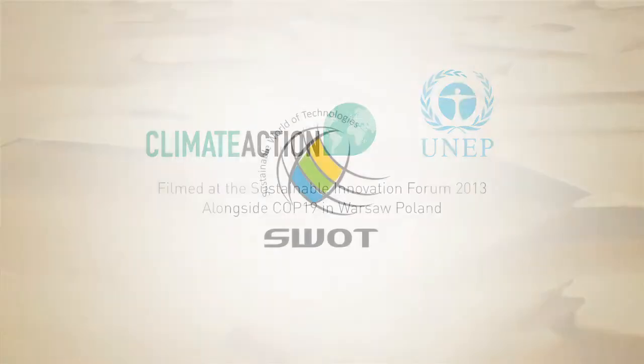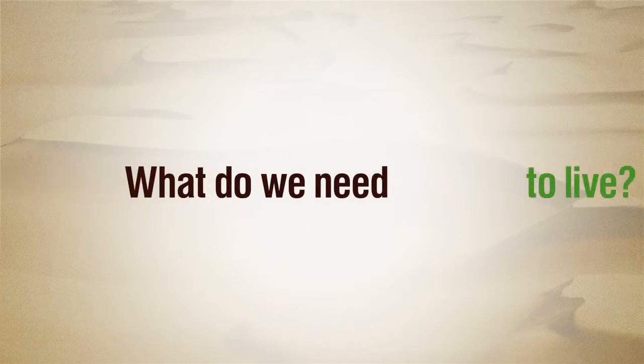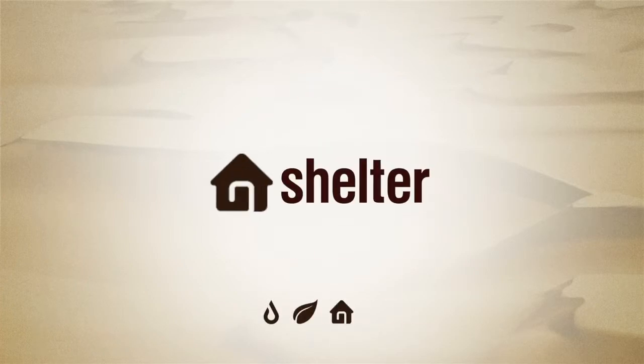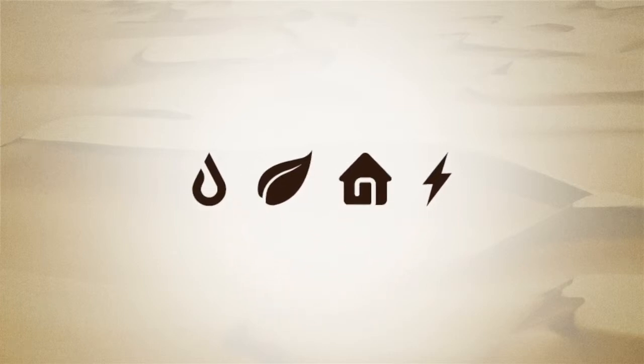A few years ago, we asked ourselves a question: what do we need to live? And the answer is simple. We need water, we need food, we need shelter and energy. Nowadays, we know how to produce energy from the sun. But what about the other items? What about food? What about water? What about shelter?